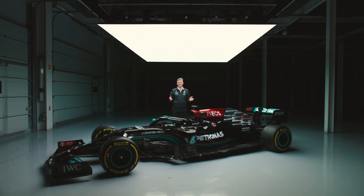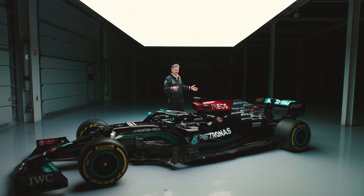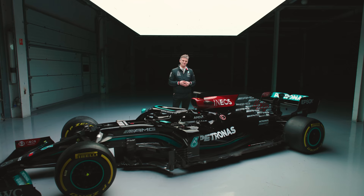For the last three years I have explained the new car and the changes that we have made to it, always with last year's car nearby, and I could jump between the two cars pointing out the differences one to the other. But this year, here I am with the W12, all alone.